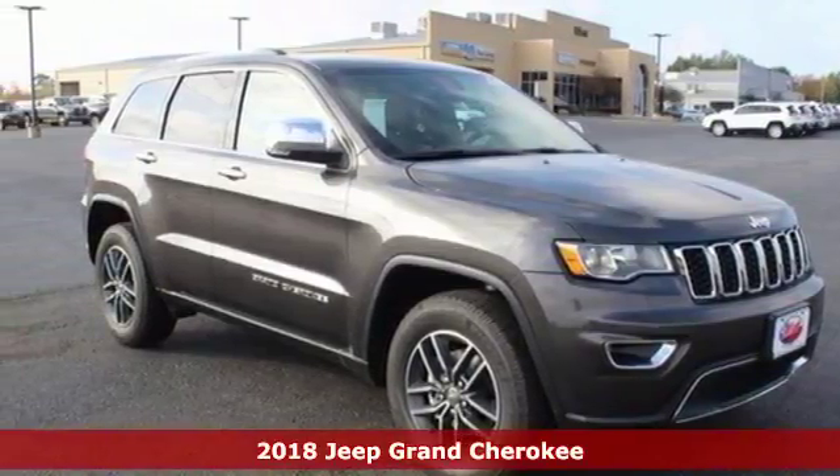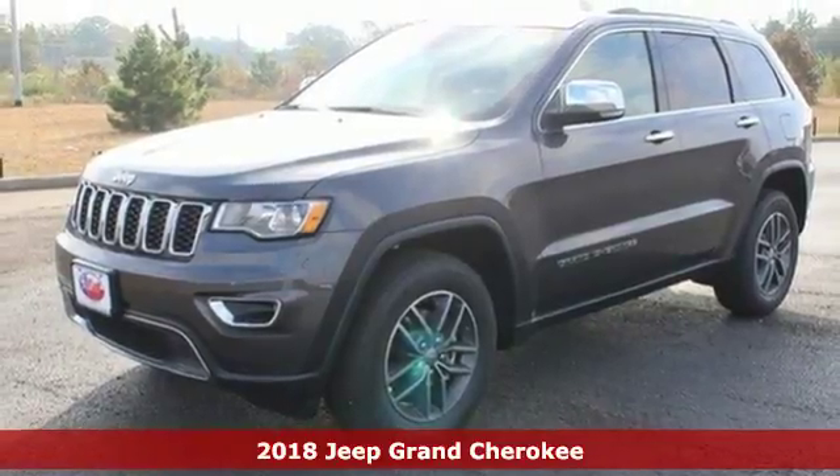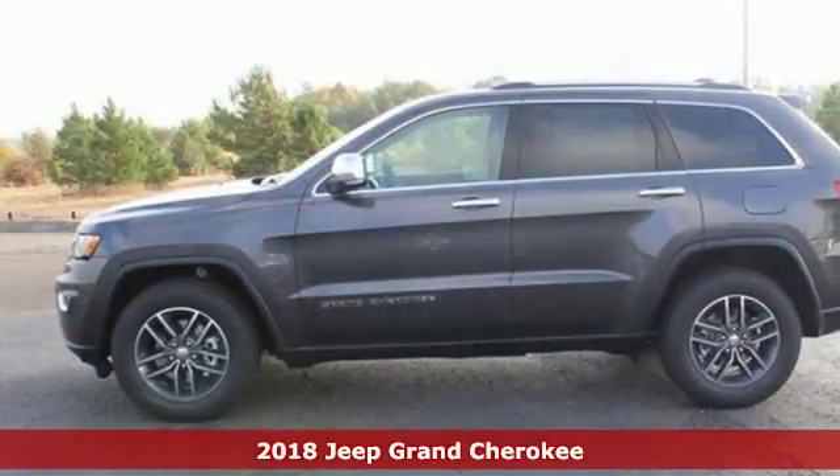It's a 2018 Jeep Grand Cherokee. The Grand Cherokee has received so many awards thanks in part to its fuel economy and off-road capability.